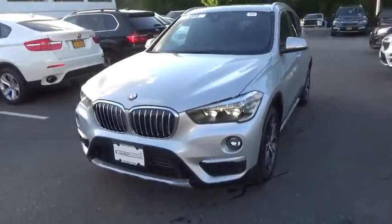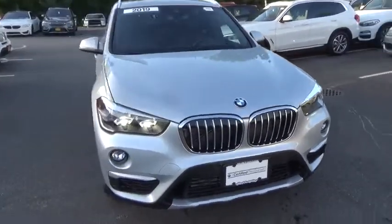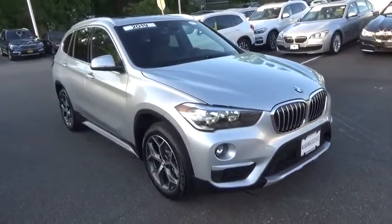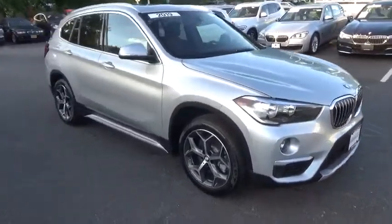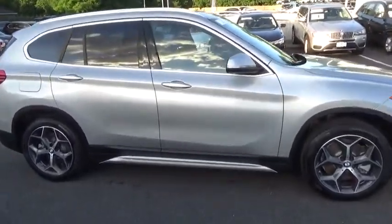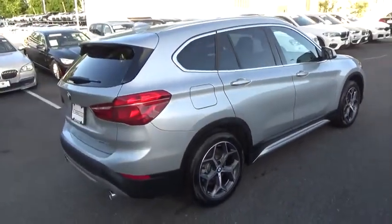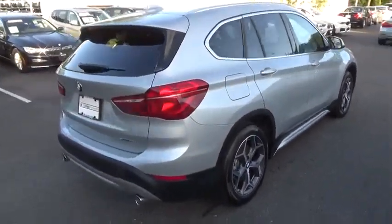Make a great choice today with the 2019 BMW X1. Based on the BMW 3 Series, the X1 is a compact crossover SUV. Slightly smaller than the X3, the X1 gives you all the refinements, power, and style of other BMWs in a slightly smaller, sporty, and easy-to-navigate option.